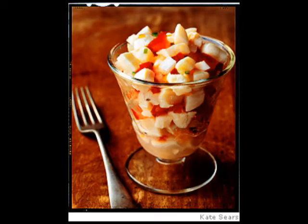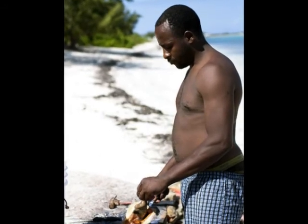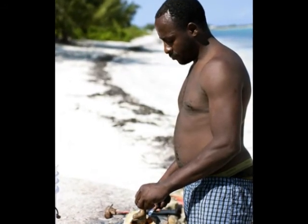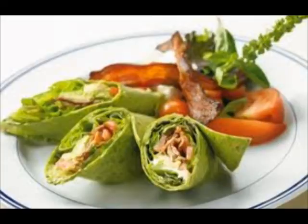Conch is good for fritters, gumbo, salads, and many other tasty treats. Americans eat over 1,000 plus metric tons of conch every year, and 80% of visitors are American tourists. So good Caribbean food is a must in order to maintain a good economy in the Bahamas.